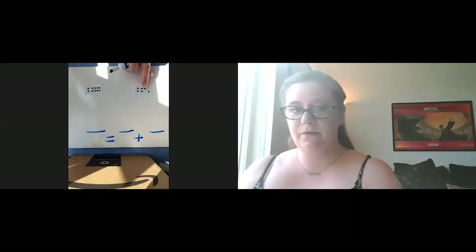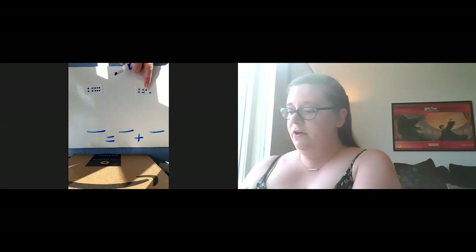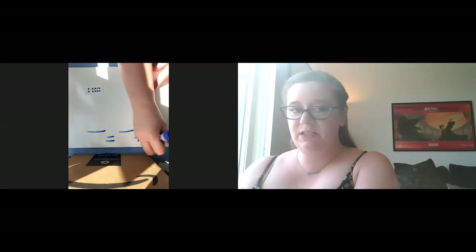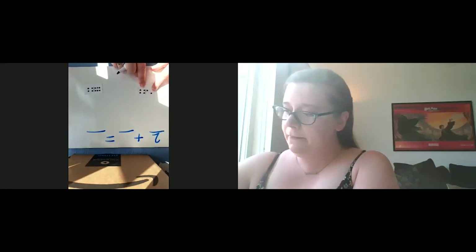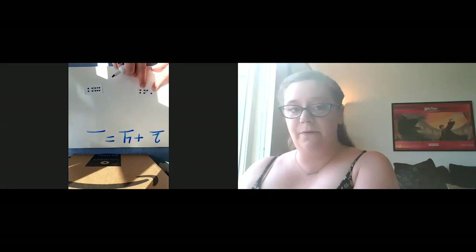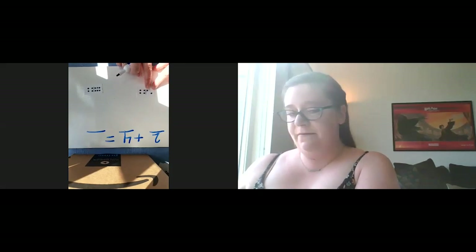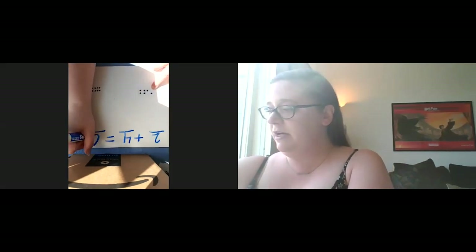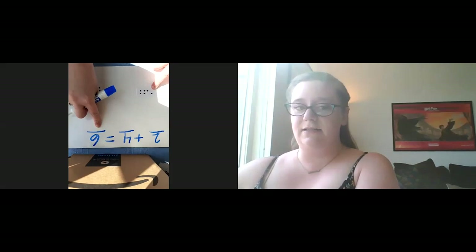So here we have this domino - two plus four. I'm going to count on from the bigger number. Four, five, six. We know the answer is six. The sum is six.